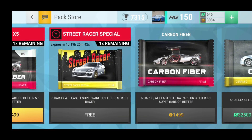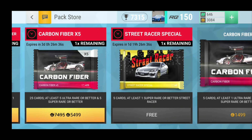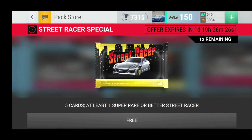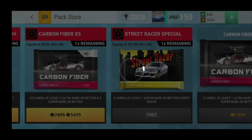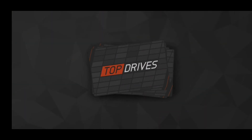Hello everybody and welcome back to a brand new Top Darius video. To start off today's video we actually have a very special pack offer right here. As you can see, everybody right now is getting a free street racer special pack. Very interesting because there are some really good street racers such as the Nissan GTR and the Skylines.